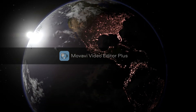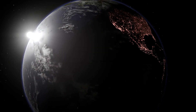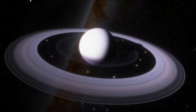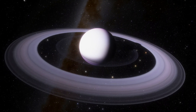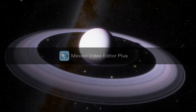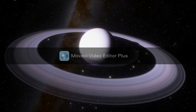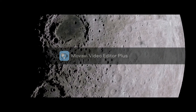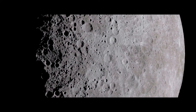Asteroids are usually rocky or metallic in nature, and in our solar system most can be found orbiting the sun between Mars and Jupiter in an area known as the asteroid belt. It is believed that in the early evolution of the solar system this region once contained enough material to form a planet, but Jupiter's intense gravity stopped the materials from successfully coalescing into a planet.